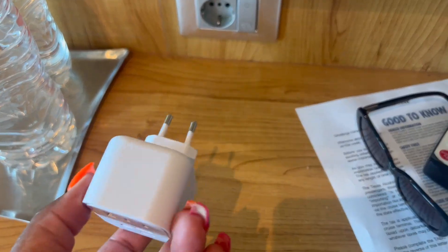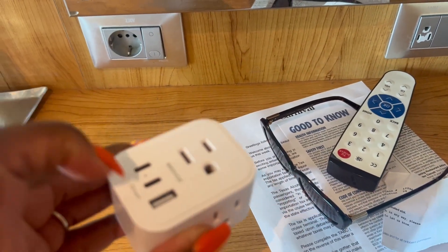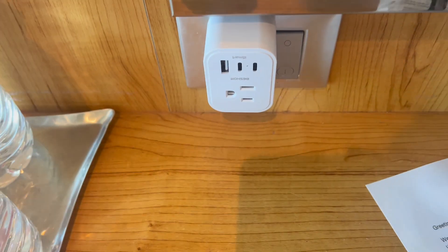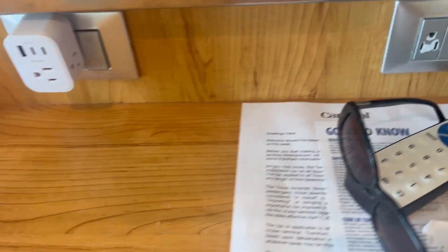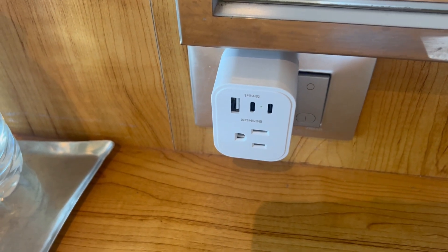The sixth thing I bring on a cruise is a European travel adapter. I always bring a European adapter — this one has USB ports and outlets, so it's a great way to charge your devices using otherwise unused space. Being a vlogger, I need all the extra charging space I can get. I always bring my European adapter on every single cruise.